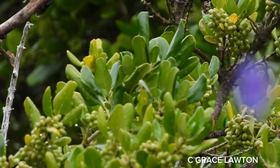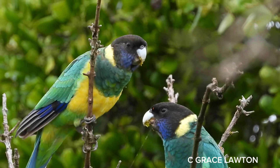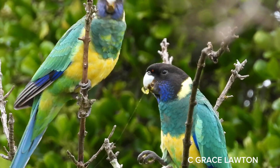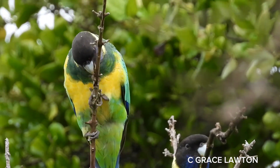The Australian Ringneck is a large parrot found only in Australia. There are four subspecies living in different areas: the Port Lincoln Ringneck, Mallee Ringneck, 28 Parrot, and Cloncurry Parrot.